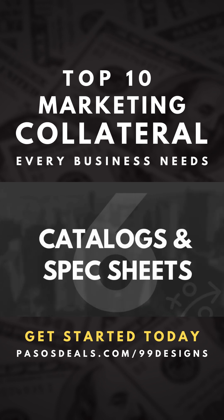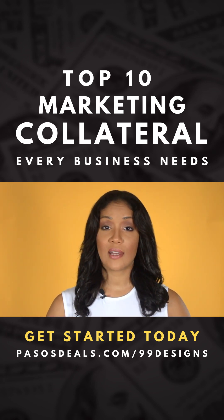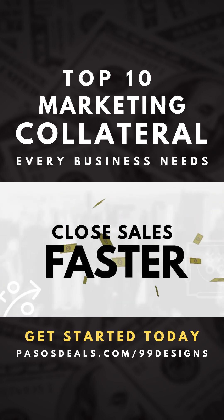Customers will often have a lot of specific questions about your products and services, and much of it can be quickly answered by simply sending them a catalog or even a spec sheet. This is another great tool that helps businesses close sales a lot faster.